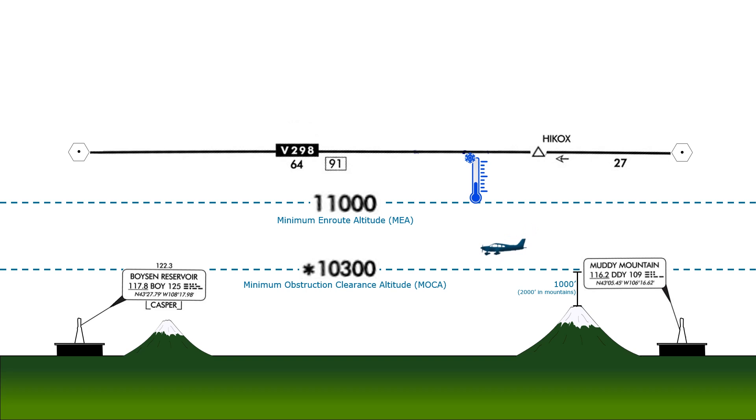The point here is that you shouldn't feel hemmed in by the IFR cruising altitude conventions when you're in flight and need a new altitude. There could be something you could fly in between these 2,000 foot intervals that might work better for you and still meet all minimum IFR altitude requirements. Work with ATC, as weather avoidance under IFR is often a team sport.